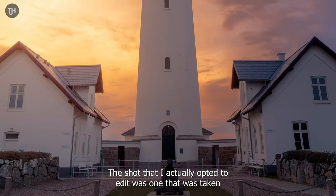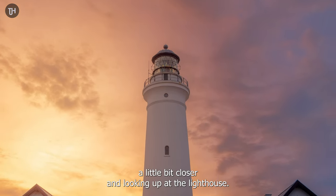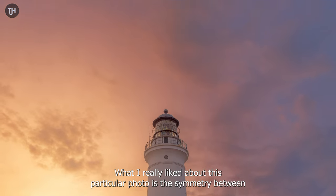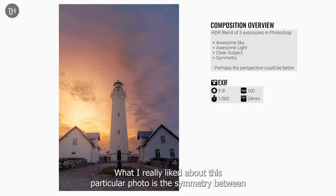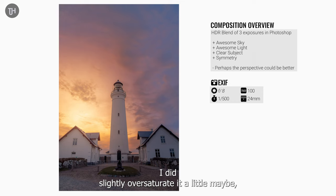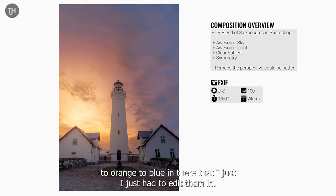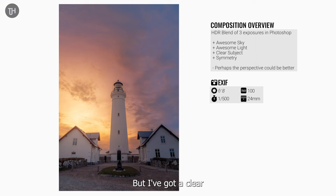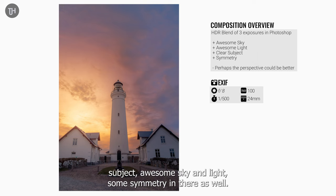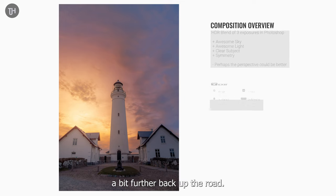The shot I actually opted to edit was one taken a little bit closer, looking up at the lighthouse. What I really liked about it is the symmetry between the houses either side of the lighthouse, and of course that sky. I did slightly oversaturate it, maybe, but there were just so many lovely hues of yellow to orange to blue that I had to bring them in. I have a clear subject, great sky and light, and some symmetry — but perhaps the perspective of the lighthouse would have been better a bit further back up the road.